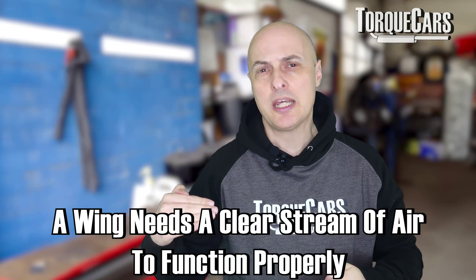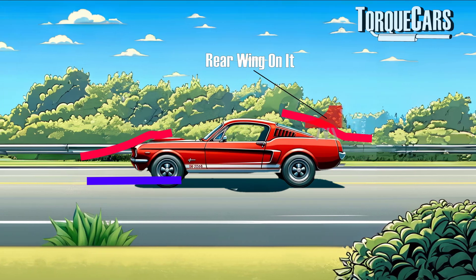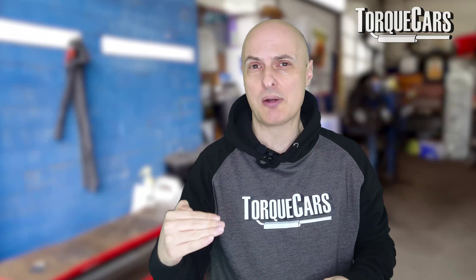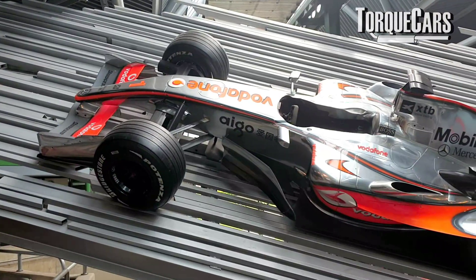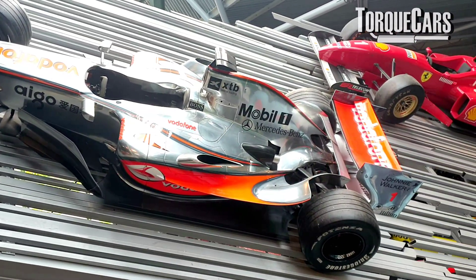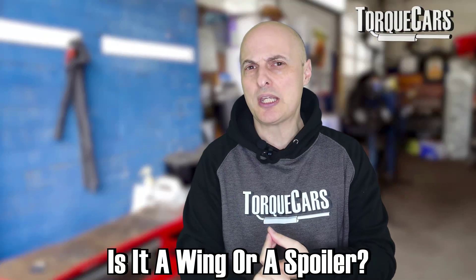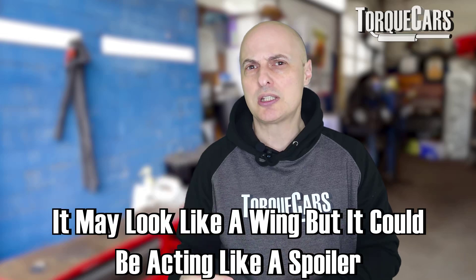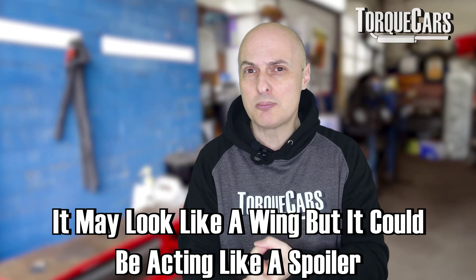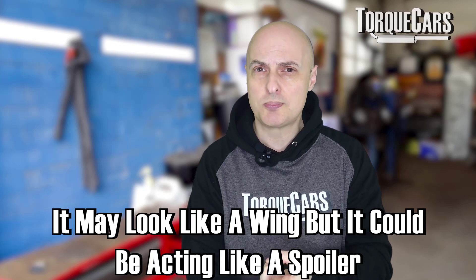For a wing to function properly, it needs to be in a clear stream of air. So technically, in the diagrams I've drawn here, the wing is too low — it would be in a very turbulent area behind the back of the car. If you have a wing and you want it to function as a wing, it needs to be positioned quite high up, getting this clear flow of air. It's often confusing as to whether something is a wing or a spoiler. If it's mounted low down in a turbulent area, it may look like a wing but could well be acting like a spoiler.